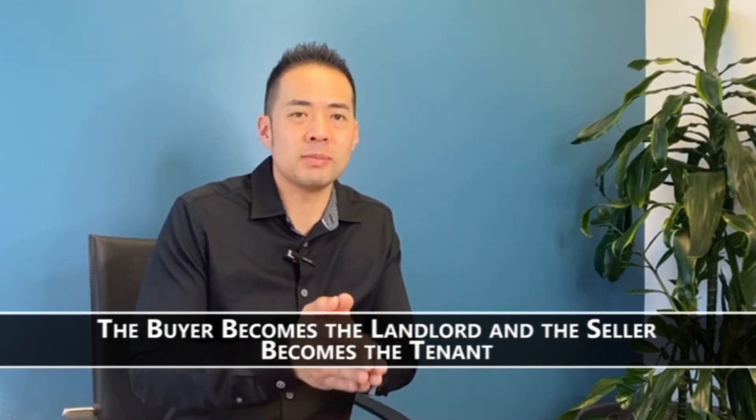So in effect, when there's a rent back in place, the buyer now becomes a landlord and the seller becomes a tenant.